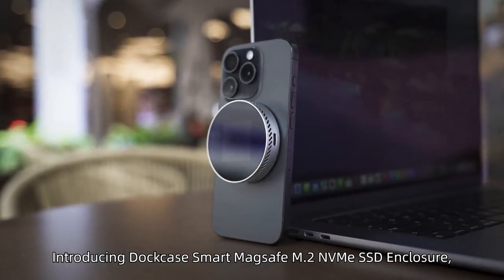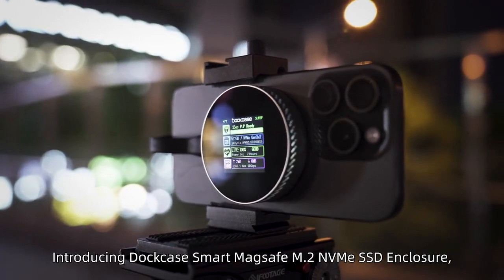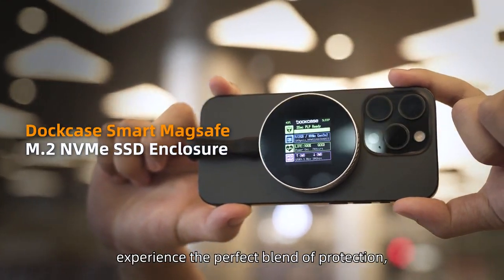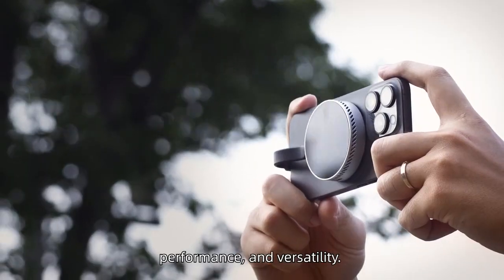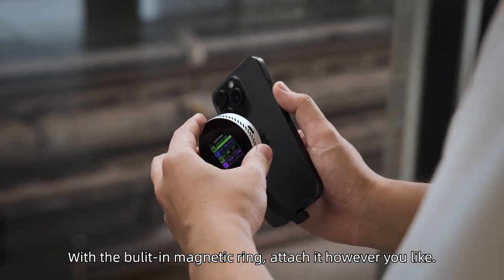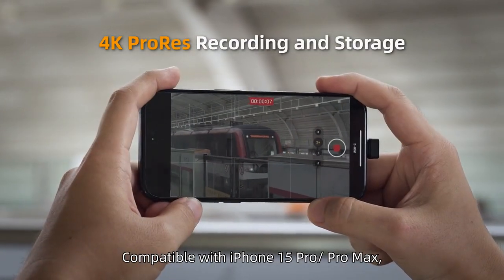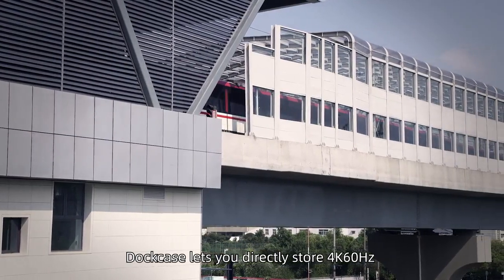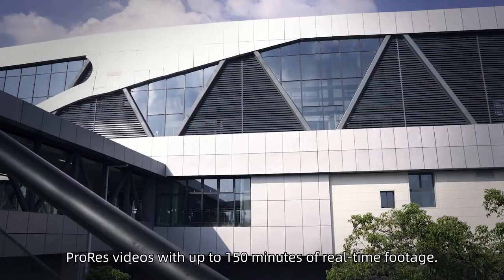Introducing DotCase Smart MagSafe M2 NVMe SSD Enclosure. Experience the perfect blend of protection, performance, and versatility. With the built-in magnetic ring, attach it however you like. Compatible with iPhone 15 Pro and Pro Max.